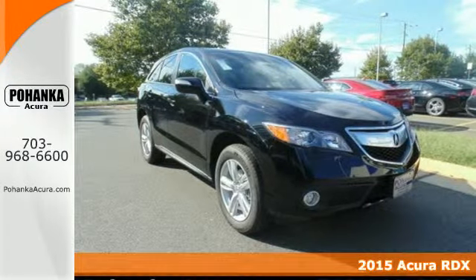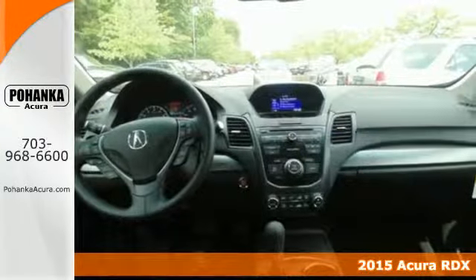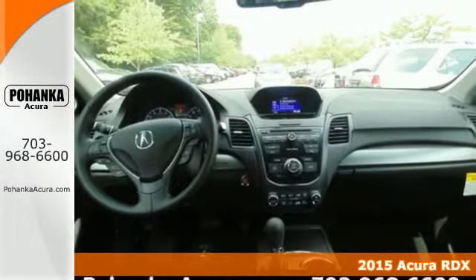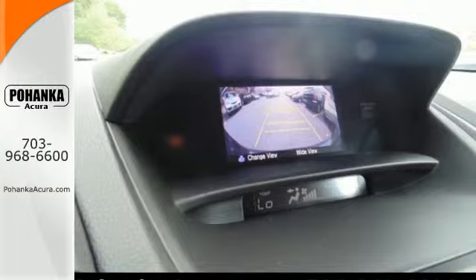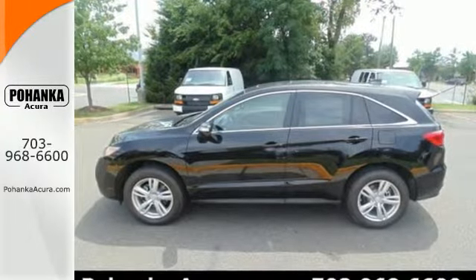Here's a 2015 Acura RDX. Enjoy the impressive 3.5-liter V6 engine when you get in and go. You won't even have to take the key out of your pocket thanks to the keyless access system.